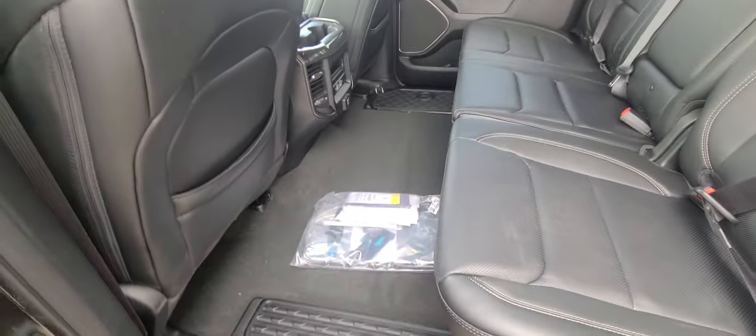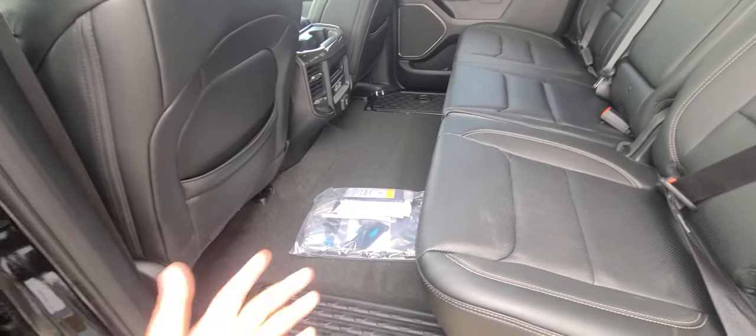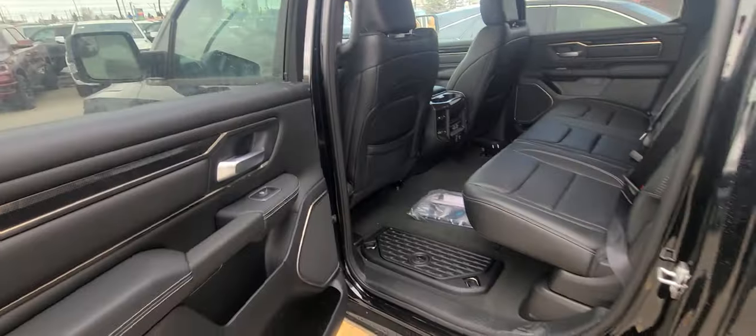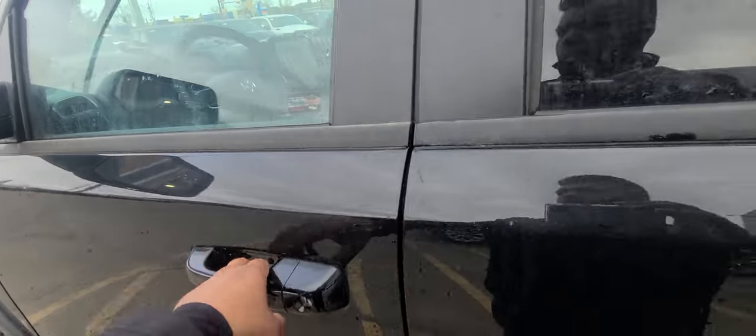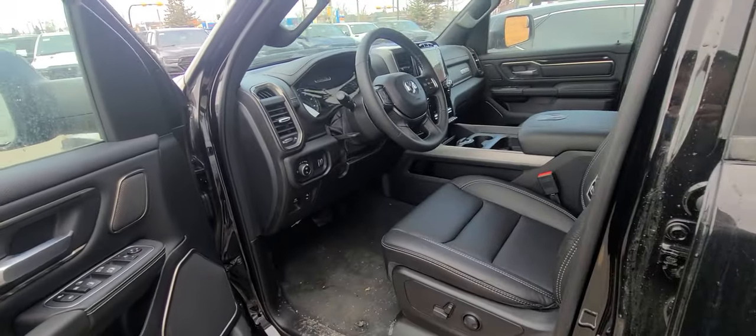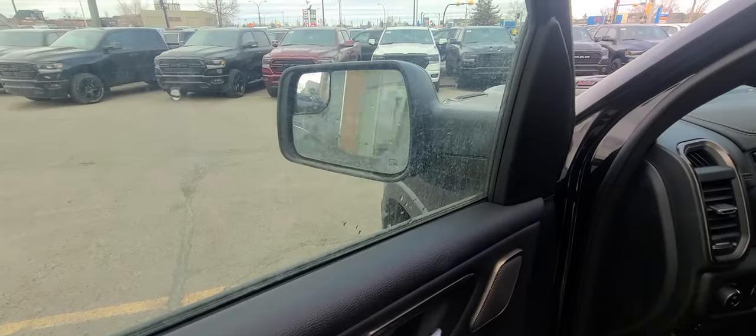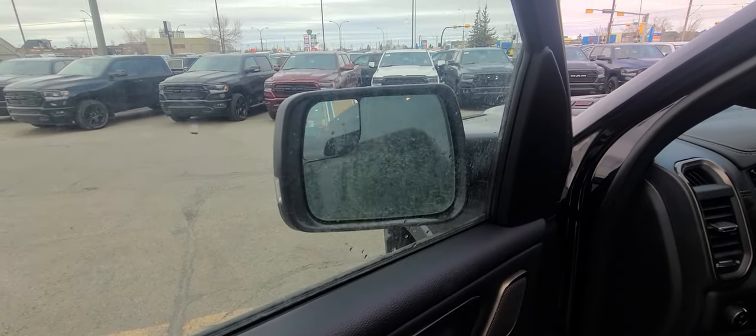As for legroom — I'm six feet tall, and even for me there's no issue back here whatsoever. This vehicle also comes with remote start on the key fob and power folding mirrors in case you're coming into a tight spot.